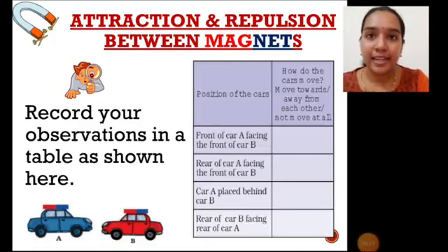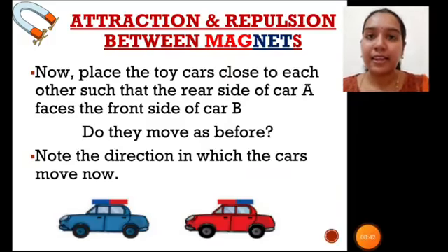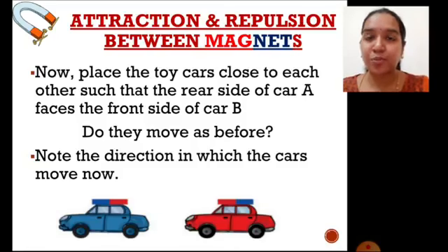The second observation is the rear view of car A facing the front view of car B. Here, the north pole of car A is facing the north pole of car B, as you can see in the images. So they repel each other, and both cars move away from each other.